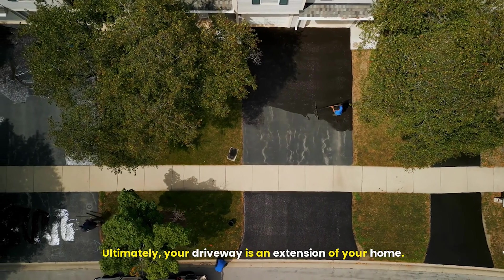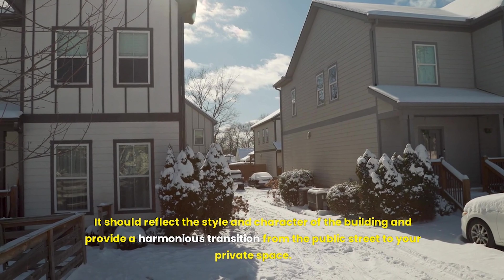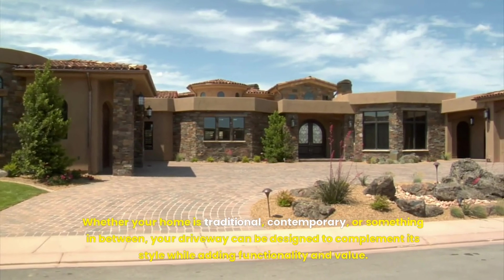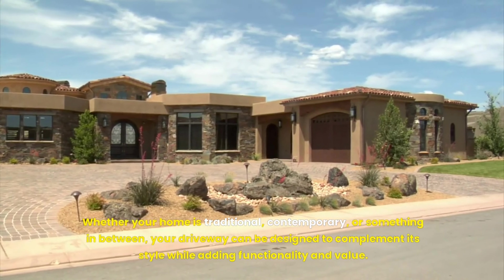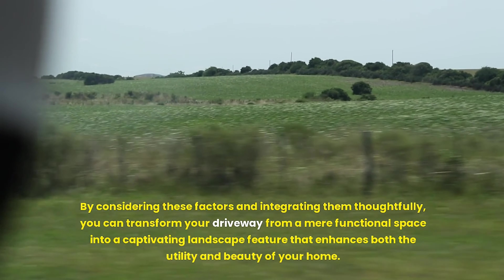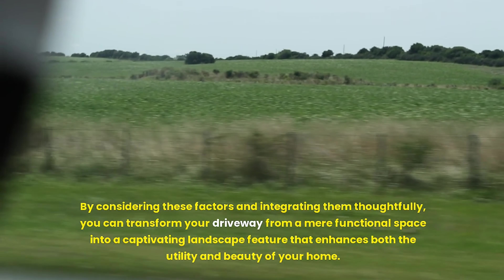Ultimately, your driveway is an extension of your home. It should reflect the style and character of the building and provide a harmonious transition from the public street to your private space. Whether your home is traditional, contemporary, or something in between, your driveway can be designed to complement its style while adding functionality and value. By considering these factors and integrating them thoughtfully, you can transform your driveway from a mere functional space into a captivating landscape feature that enhances both the utility and beauty of your home.